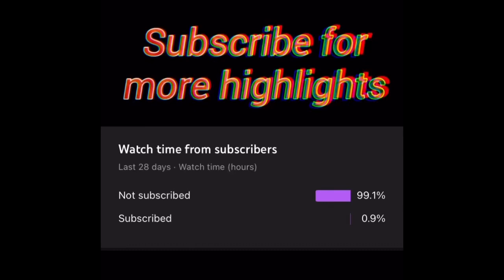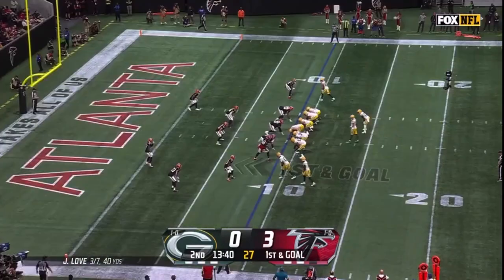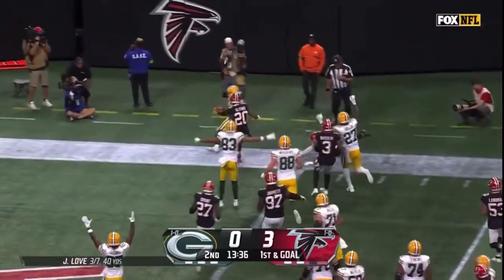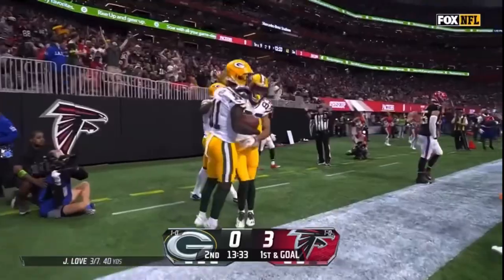First to go from the nine on the toss. This is Reed — turns the corner and takes it to the end zone for a Packers touchdown.